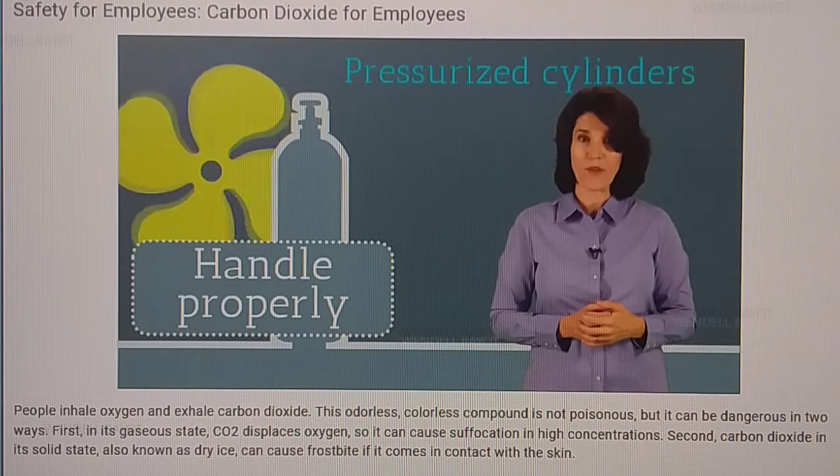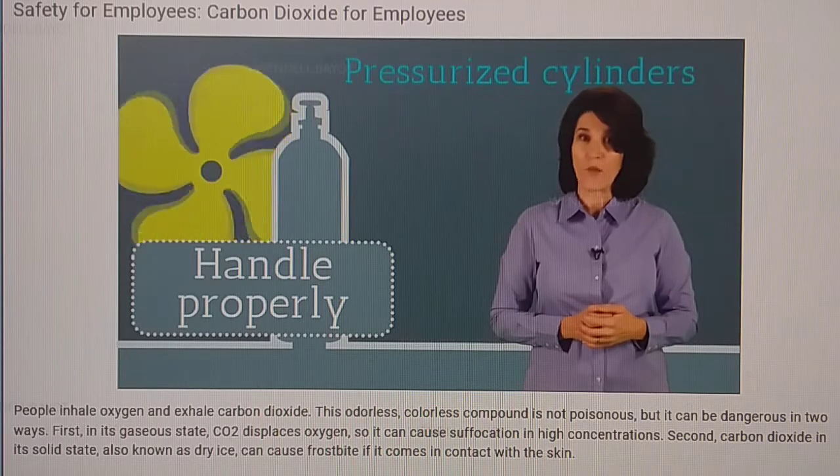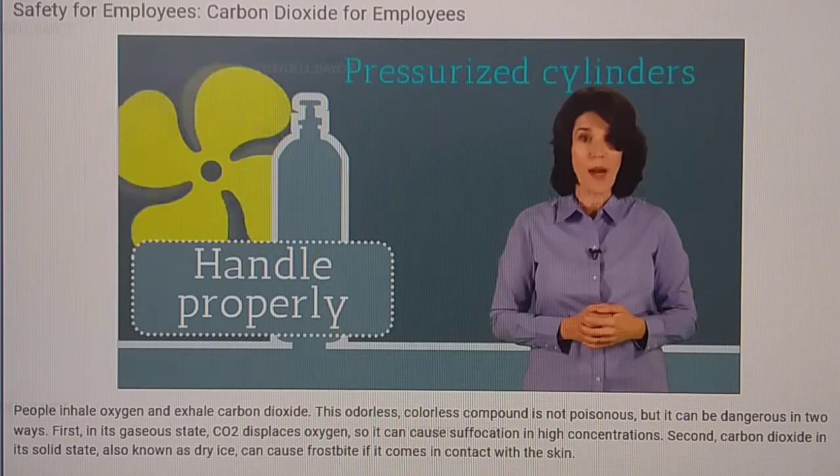If you're working with CO2 cylinders, your employer should provide additional training on how to handle, store, care for, and fill these types of cylinders. Just know that in summary, CO2 cylinders are safe if they're properly handled and maintained, but can cause serious injury, property damage, and even death if not properly cared for.